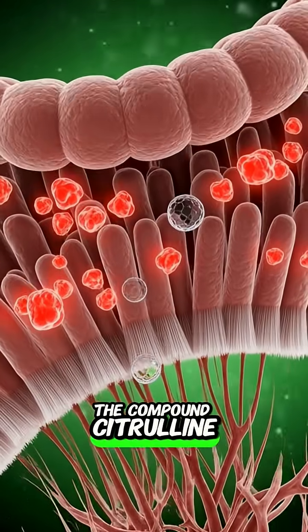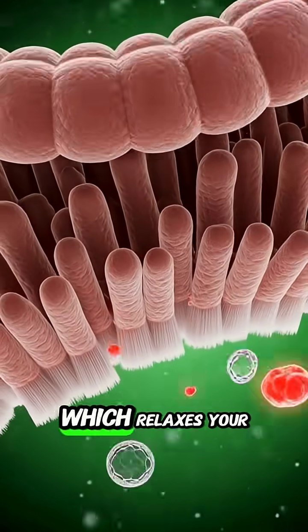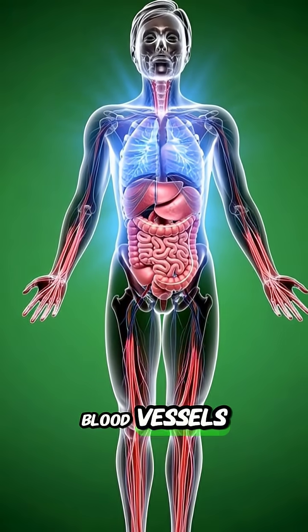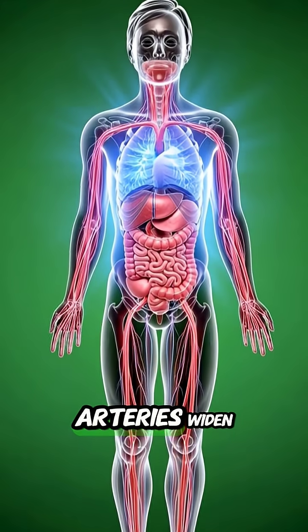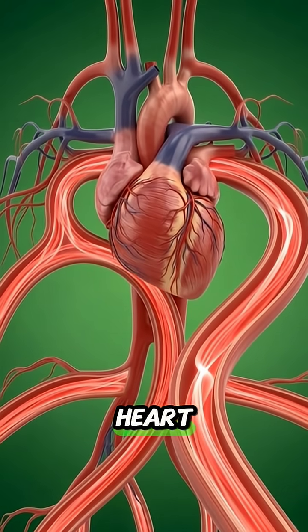The compound citrulline is absorbed and converted into arginine, which relaxes your blood vessels. Watch as your arteries widen, helping to lower blood pressure and improve blood flow to your heart.